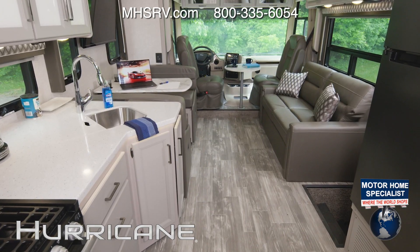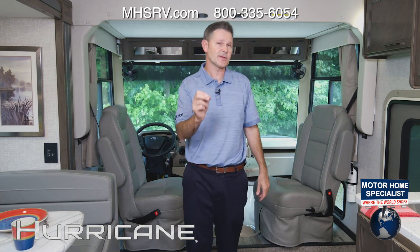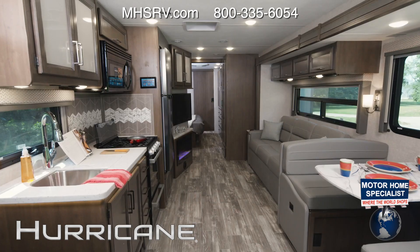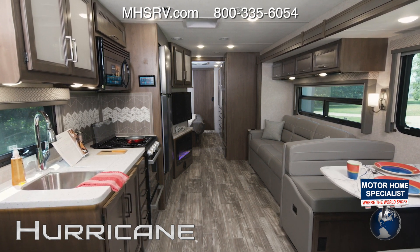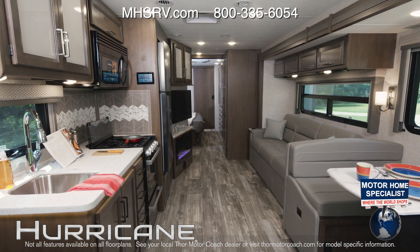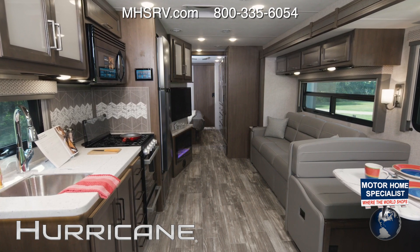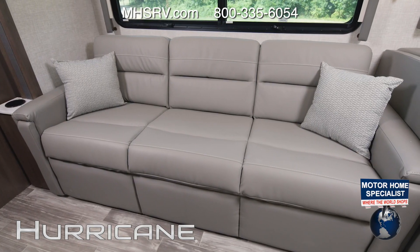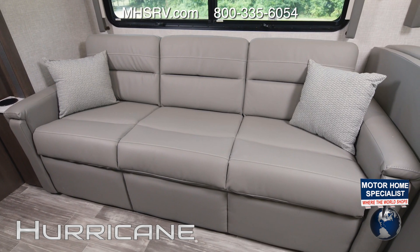One more look at the 34J, and it's into the 35M — your bath and a half floor plan. Take a moment and look around. The living area is very nice, with both your dinette and sofa on the driver's side. You can sit, relax, and look out the windows at beautiful scenery. This large sofa is a comfortable place to sit and watch TV or relax in front of the fireplace.